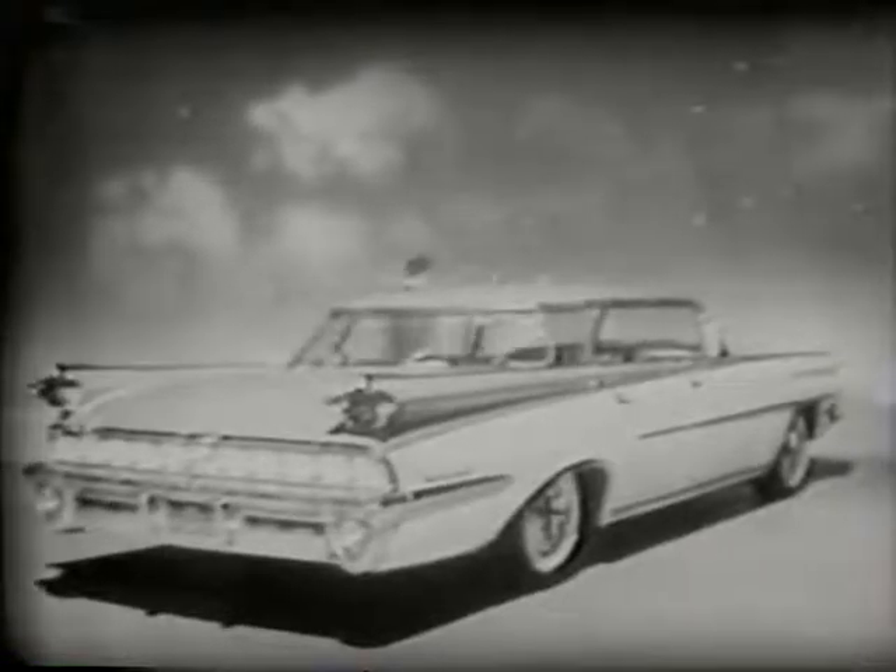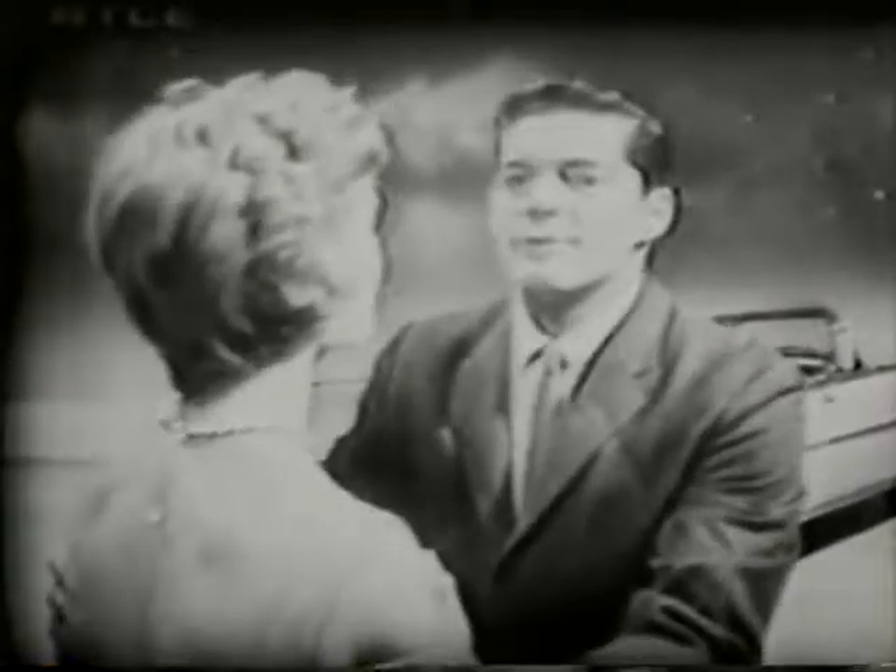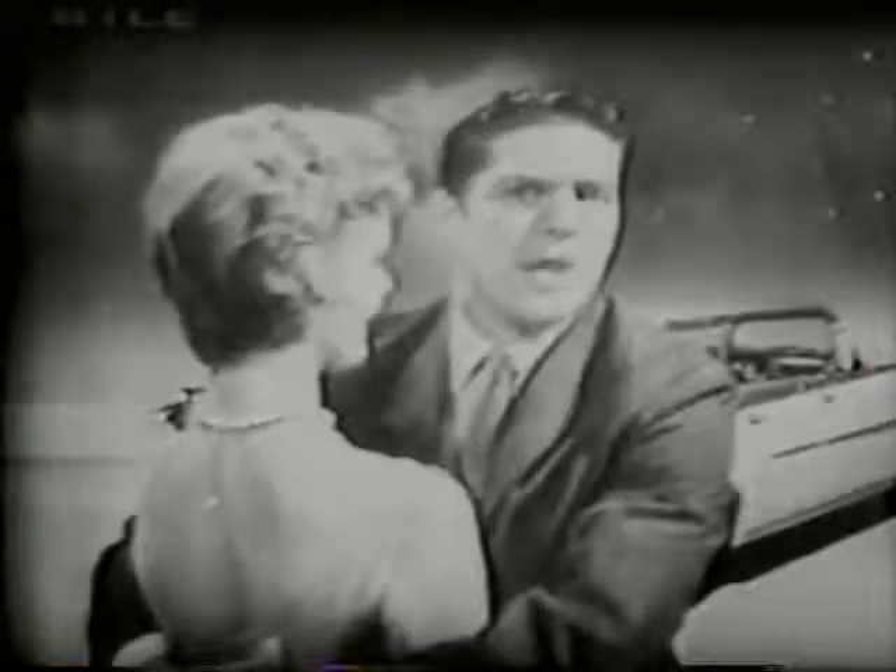But remember — there are two new body designs this year. And this one is called the Sport Sedan. It has that dashing sports car look, but it's a family car — four doors and all. It drives like a dream. You'll have the new road-a-matic power steering — it's smooth. And the center of gravity is lower this year, making your car hug the road tighter than ever.